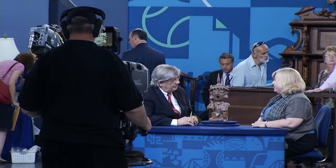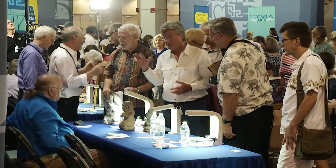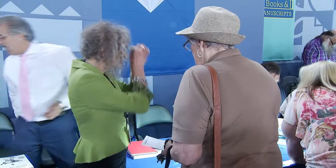Appraisers have to keep their poker face on — they can't smile too broadly, start drooling, or rub their hands when they see something remarkable. "It's a nice piece you have," is about all you can say until the camera rolls. It really depends on what comes in.